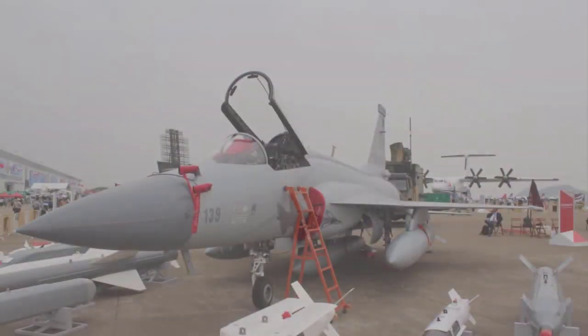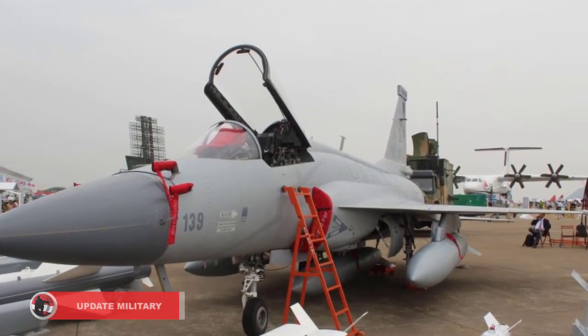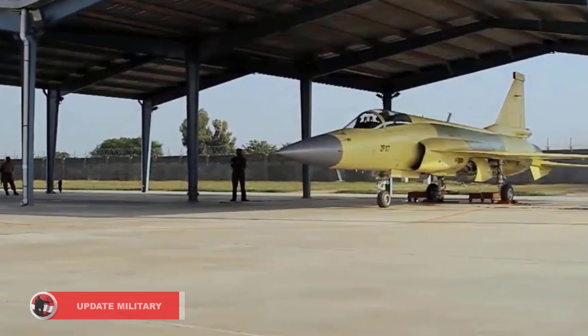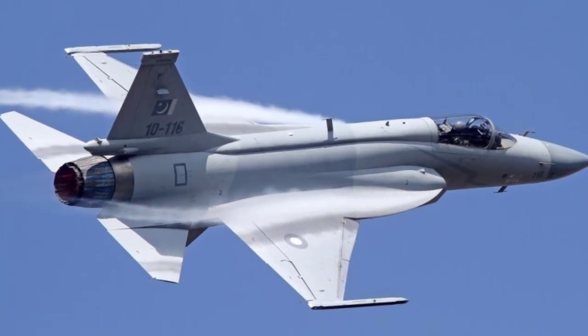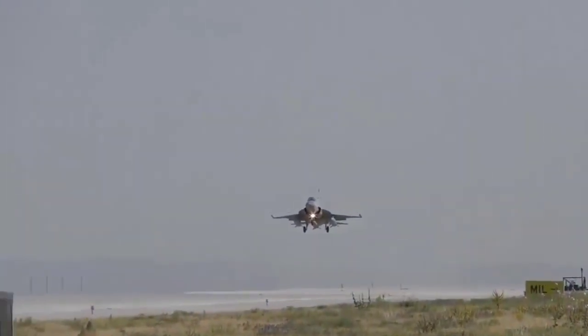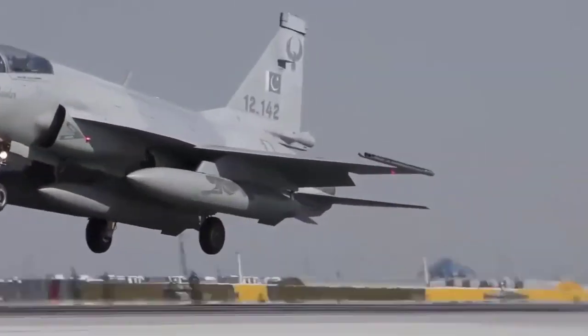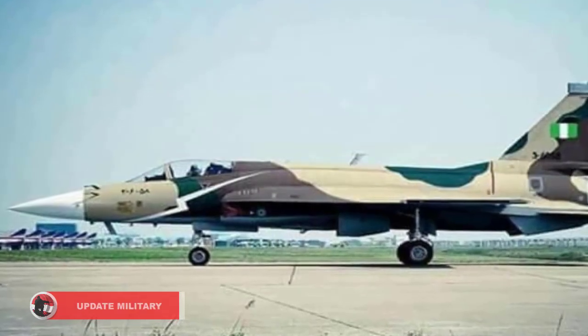In March 2019, the Pakistan government's Economic Coordination Committee had approved a $184.3 million sovereign guarantee covering the delivery of three JF-17 Block II Thunder fighter jets to the Nigerian Air Force. According to Pakistan media reports, the jets, each costing $61.2 million apiece, include a complement of missiles, laser-guided bombs, and targeting pods supplied by China.